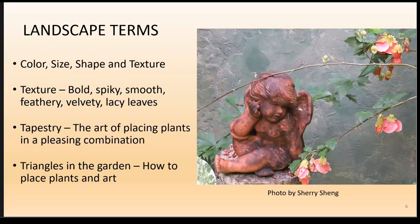Texture refers to foliage — it's bold, spiky, smooth, feathery, lacy, velvety, prickly. Tapestry means the art of placing plants in a pleasing combination. Triangles in the garden refers to how to place plants as in art — I'll talk about this throughout the presentation.